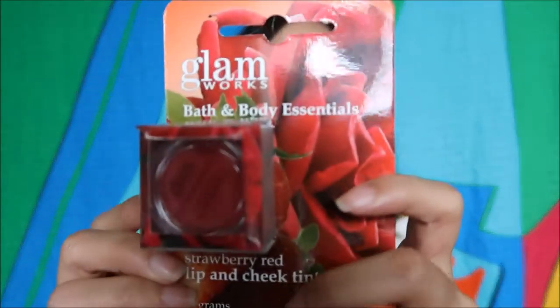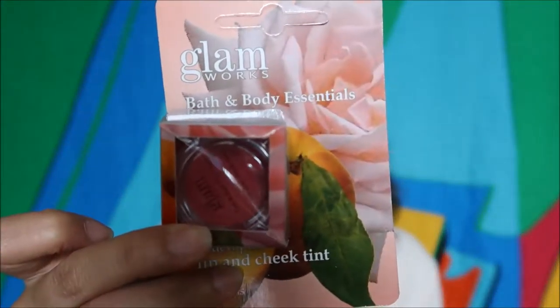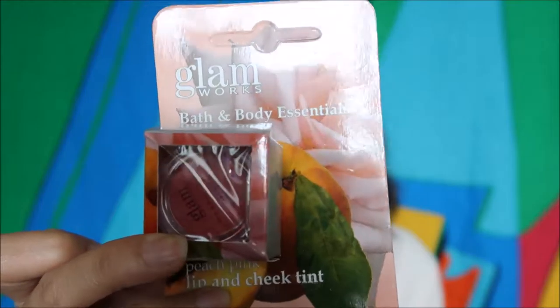Next is Bath and Body Essentials Strawberry Red Lip and Cheek Tint. I bought two — one I'm giving to my trainer who requested it. I also bought the Peach Pink Lip and Cheek Tint because a co-worker at the office uses it and highly recommends it. I want to see which one suits my morena skin tone better. Each one is 79 pesos — not bad. I'll do first impressions since I don't feel confident doing full reviews yet.